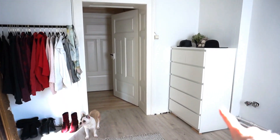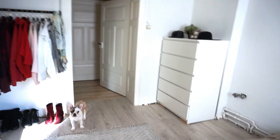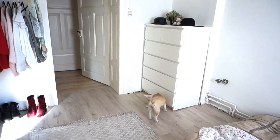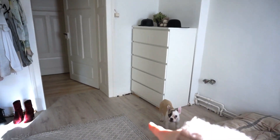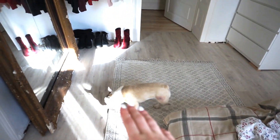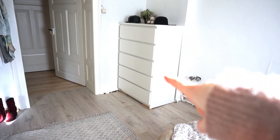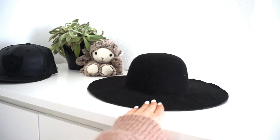Quand on rentre dans ma chambre, on a à droite un meuble qui vient de chez Ikea, qui m'a coûté 99 euros je crois. C'est un meuble à quatre tiroirs — en haut deux petits tiroirs dans lesquels on a nos sous-vêtements, nos chaussettes, tout le blabla. Le dernier tiroir est aussi à moi : dedans il y a mes habits de soirée et mes pyjamas. Tous les autres tiroirs, c'est les habits de mon chéri parce qu'il a énormément d'habits — il en a plus que moi, et c'est insupportable.